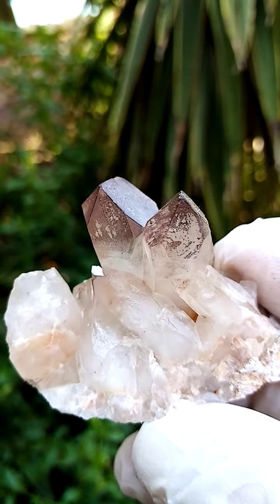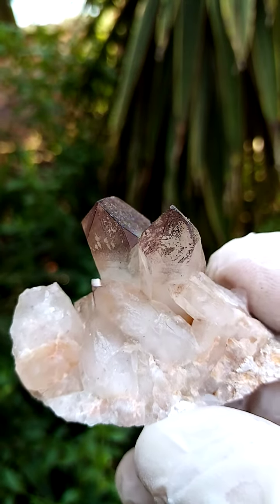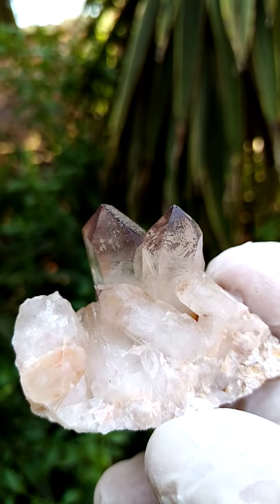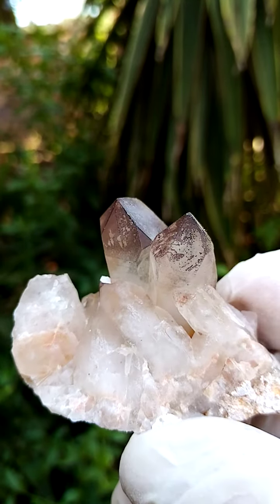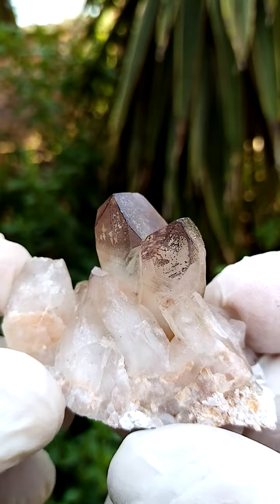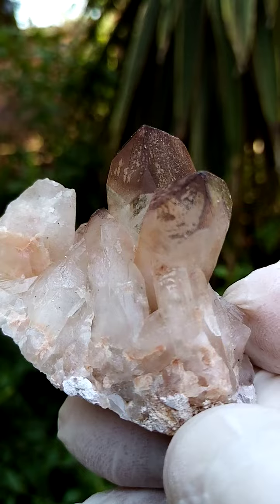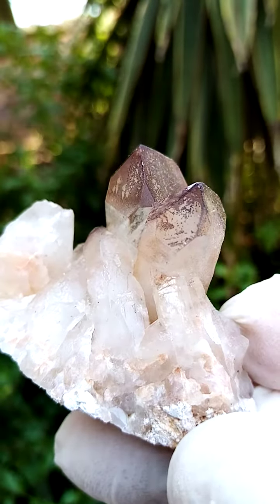The predominant color here is sort of an opaque white, going into a slight brownishness rather than reddishness. Then of course these terminations are so very interesting, and I'm going to see if we can zoom in. Let's see if we can have a closer look.